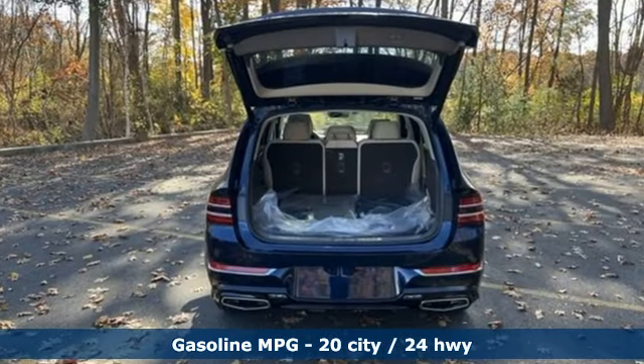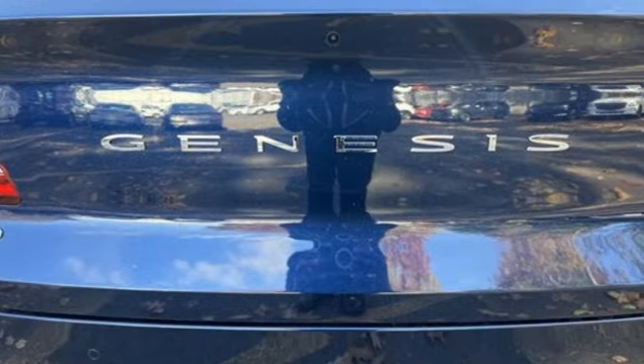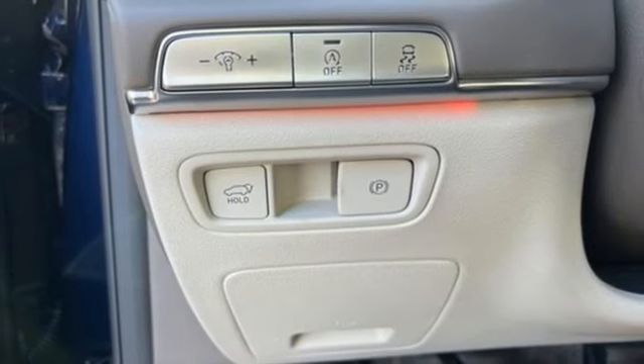Intercooled Turbo Inline 4-Cylinder Engine, 4-Wheel Drive, Streaming Audio, Memory Exterior Door Mirror Settings, Dual Zone Climate Control, Auto-Dimming Rear View Mirror.